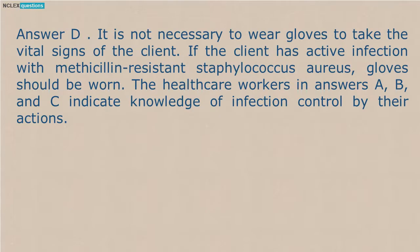Answer D. It is not necessary to wear gloves to take the vital signs of the client. If the client has active infection with methicillin-resistant Staphylococcus aureus, gloves should be worn. The health care workers in answers A, B, and C indicate knowledge of infection control by their actions.